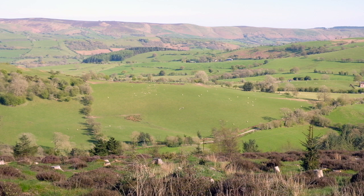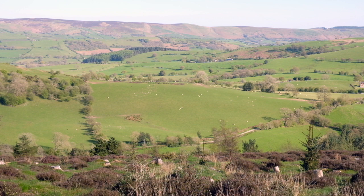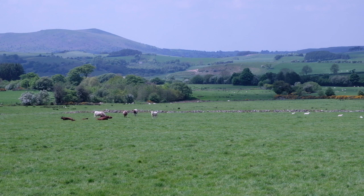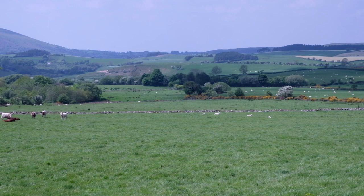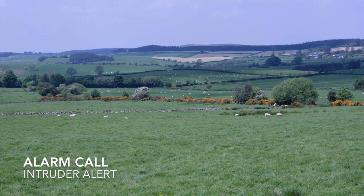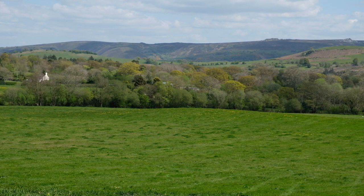Curlews have a wide range of calls which can be very distinctive and may give clues to what the birds are doing. The classic bubbling call is made when the birds arrive in the spring, and is used to establish and identify territories. This call is heard throughout the breeding season, often as the birds fly over the territory or come into land. There are also a range of alarm calls, from a simple two-tone alarm to a more frantic yakkering call, more often heard when birds have taken flight and are flying around over the nest or their chicks.